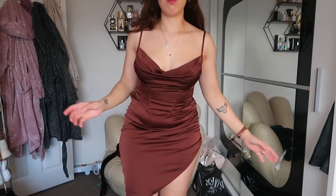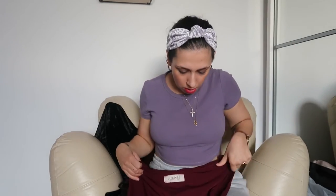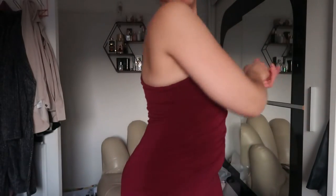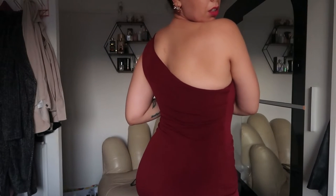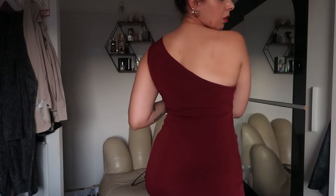I also have this dress from Club L London that I got last year — it's a one-shoulder asymmetric style, so you have one shoulder covered only, and it really complements the collarbones. That's a very nice neckline. I also have another new purchase that I'll link everything down below so you can definitely find them.